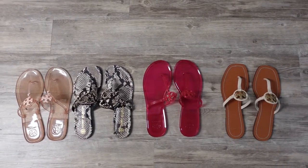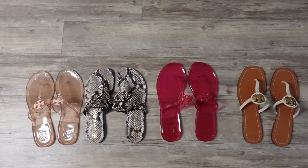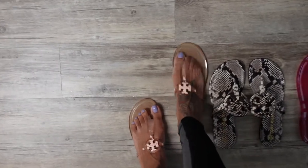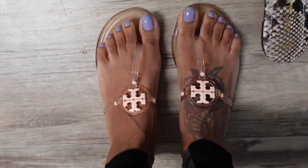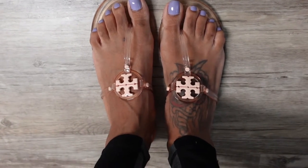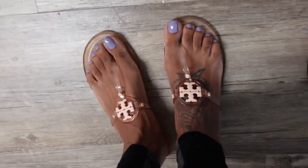Here is my little Tory Burch flip-flop collection. I got hooked on the Miller flip-flops after I bought these right here, which I love. I think they look so cute. I've seen them around for years, but I was kind of like, I didn't know if they were going to be super trendy and then you wouldn't see them anymore. But since they keep coming out every year, I might as well give it a whirl.